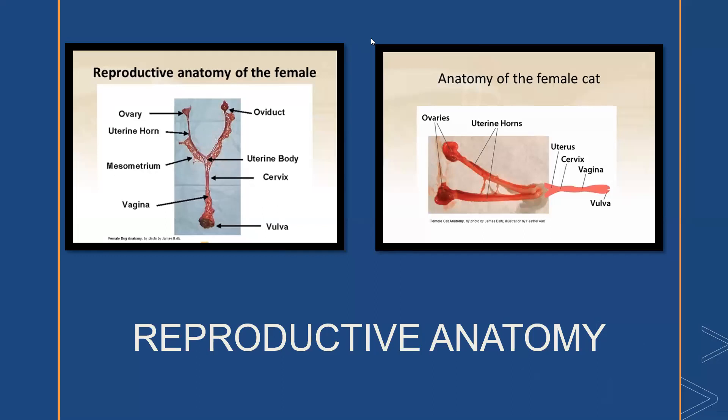Let's look at the normal reproductive anatomy of the canine and feline. Here we see a picture of a portion of the reproductive tract of a female dog on the left and the feline on the right. The paired ovaries are the female gonads — they contain the oocytes and are responsible for much of the reproductive hormone production. The oviducts transport the oocytes from the ovary to the uterus. The uterine horns join to form the uterine body, interior to the cervix, which is a structure of dense connective tissue connecting the uterus to the vagina. The vagina opens at the vulva, and the mesometrium is the support structure for the uterus within the abdominal cavity.